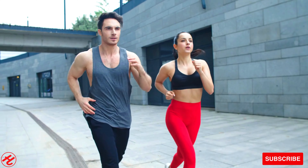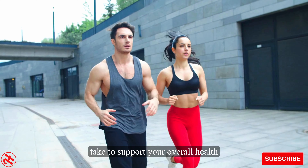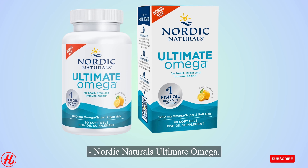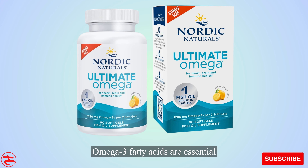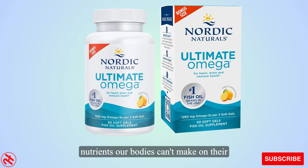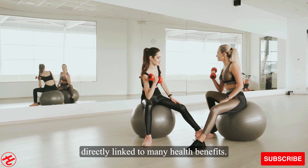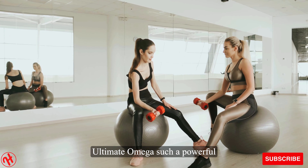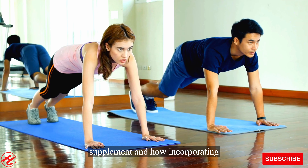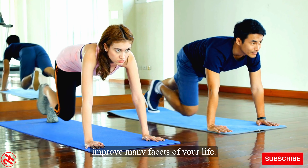Hello everyone and welcome. Today we will discuss one of the most important supplements you can take to support your overall health: Nordic Naturals Ultimate Omega. Join me as we explore what makes Ultimate Omega such a powerful supplement and how incorporating it into your daily routine could improve many facets of your life.